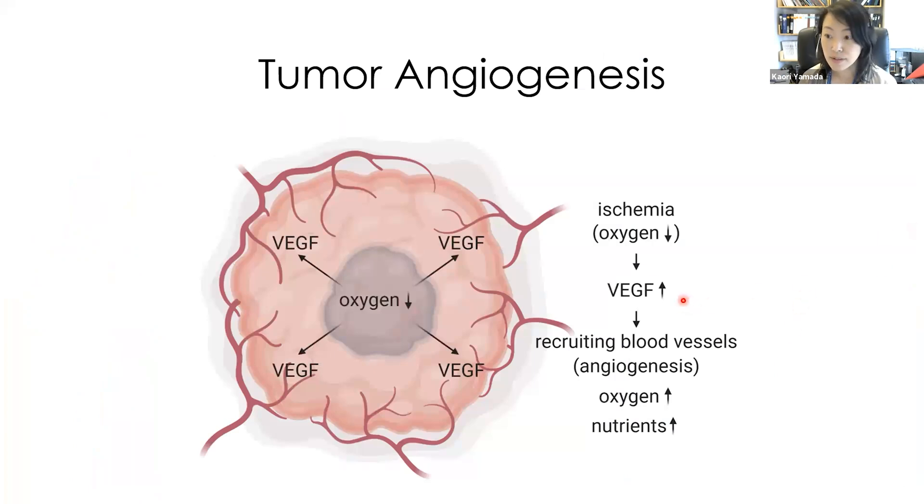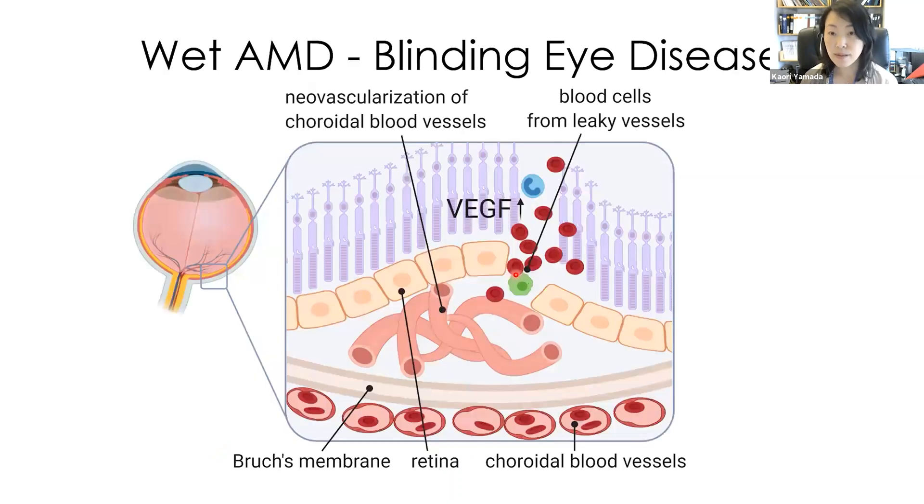Cancer cells need oxygen and nutrients to grow. They secrete a growth factor called VGF — vascular endothelial growth factor — to recruit blood vessels that supply more nutrients and oxygen. Other examples of angiogenesis-related diseases are blinding eye diseases, such as wet AMD and diabetic retinopathy.